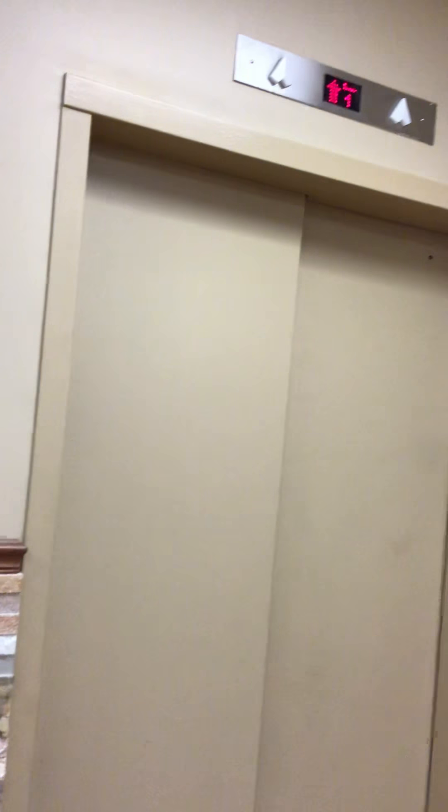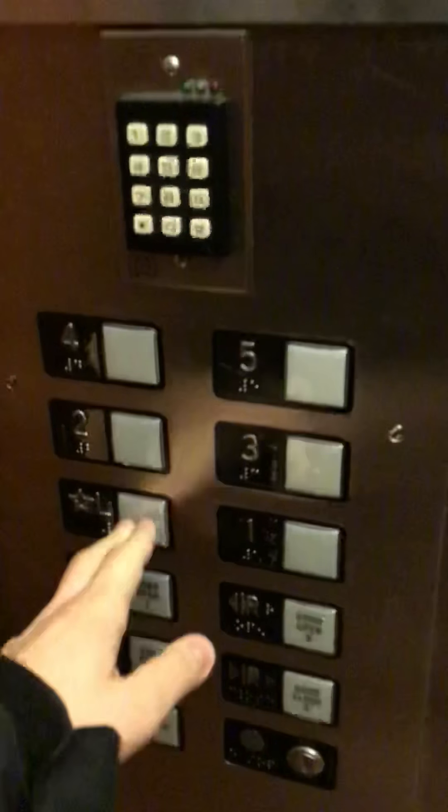The buttons are on the side. Five works, yeah. Door closes on this side. This is traction — you can tell, right? Yeah, I feel it. It's a Murphy elevator.